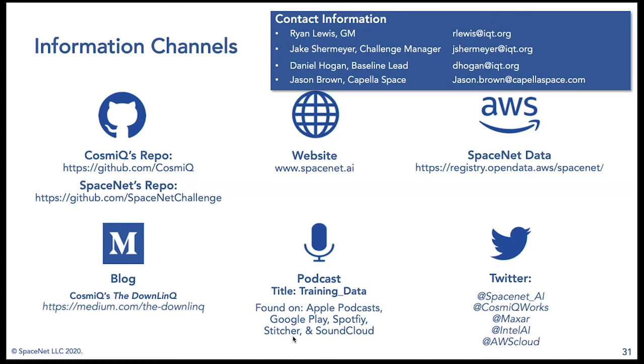We're also on Twitter at SpaceNet and SpaceNet_AI, Cosmic Works, Maxar, Intel AI, or AWS Cloud. That concludes our presentation for the day. We thank you for your attention.